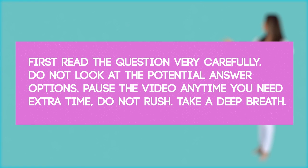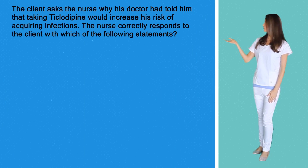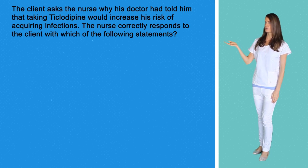Ticlid, question number four. The client asked the nurse why his doctor had told him that taking Ticlid would increase the risk of acquiring infections. The nurse correctly responds to the client with which of the following statements.